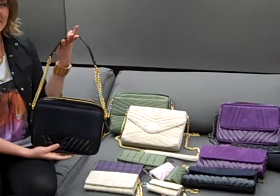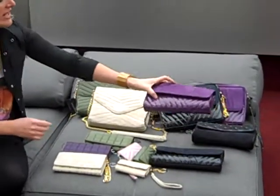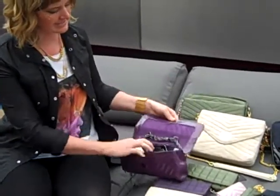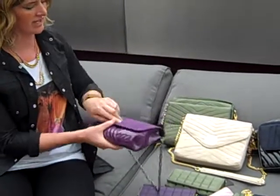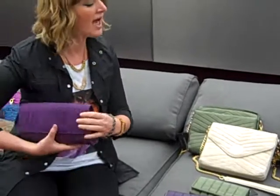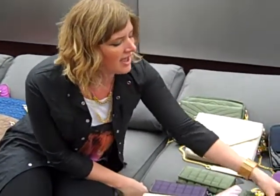You can adjust the chain length so it can be crossbody. These are fun — just great going out clutches. You can remove or lengthen the chain as needed, and it has a really good recycled satin interior. You can wear it under your arm or like this. This also comes in a really cool blue — a couple of different styles. It's so fun.